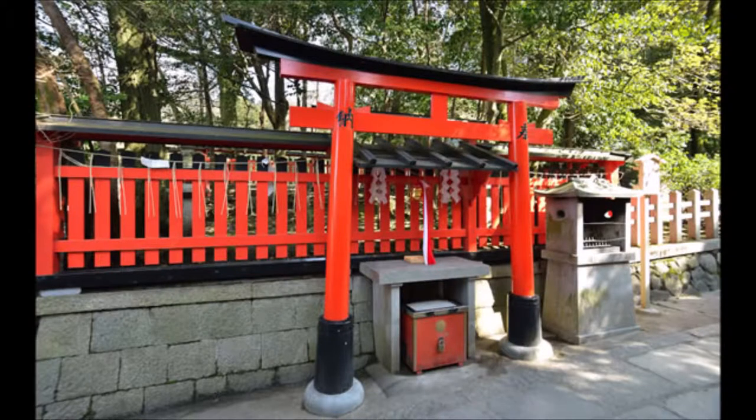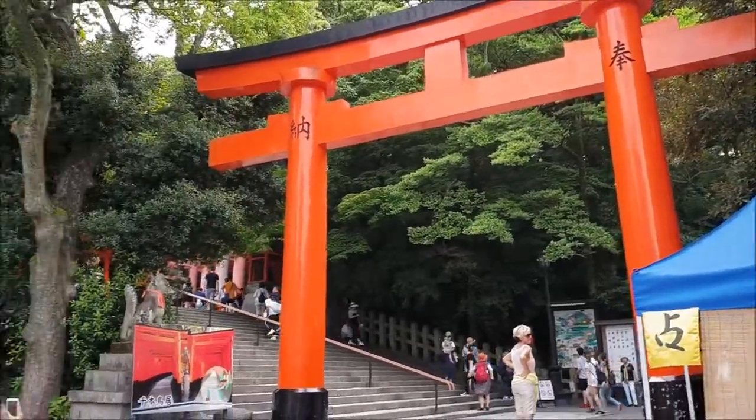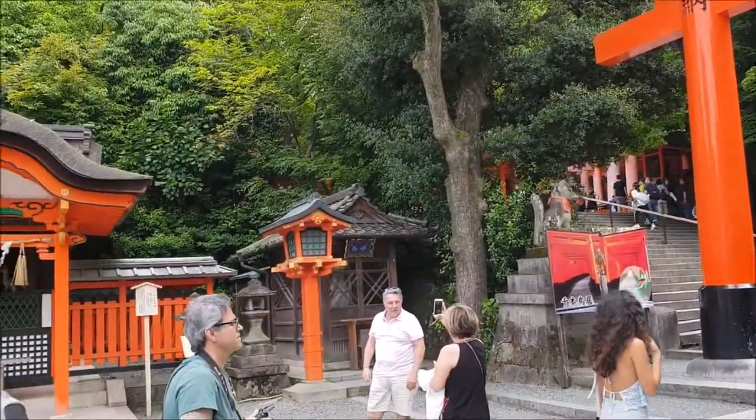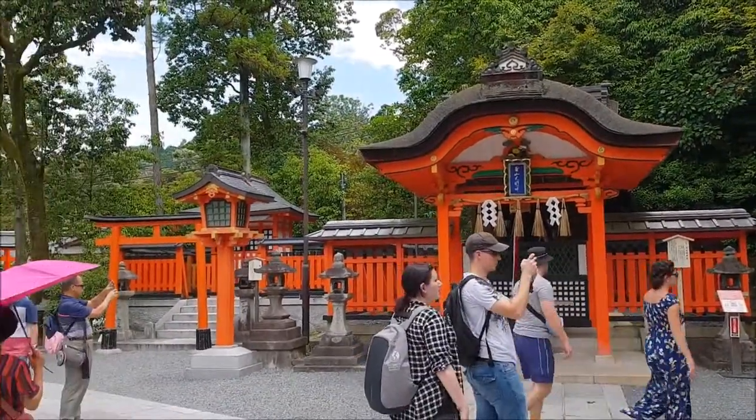The building to the left of Tamayama Inari-sha is called the Kumotsu-shou, and it is where offerings are left for the kami that live on Mount Inari. Further to the left, in front of Yashima pond, is Oyashima-sha.